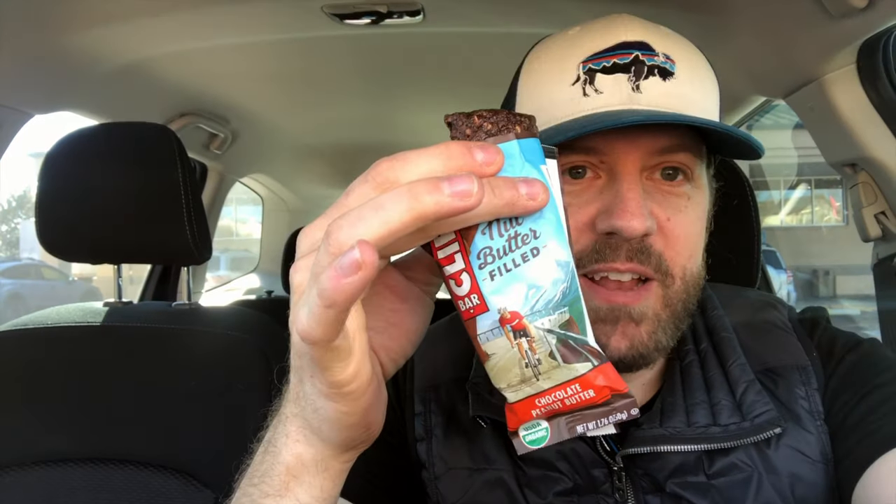Time to fuel up — Clif Bar nut butter filled, can't go wrong. Clif Bar, if you want to sponsor me, go for it. These are so good; this is the chocolate peanut butter. We get ours at Costco in a box — split between chocolate peanut butter and peanut butter. I prefer plain peanut butter. This is a great refueling bar when I'm out. If I'm spending five hours hitting thrift stores, I'll have a banana for breakfast, one of these bars, and today I've got leftover pizza for after the next stop.